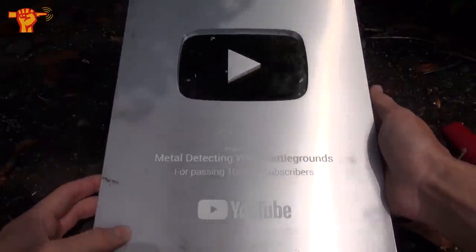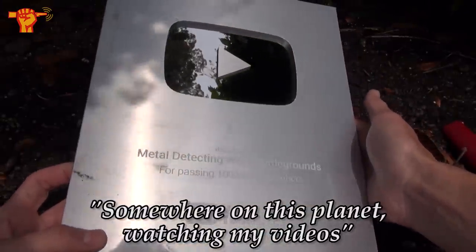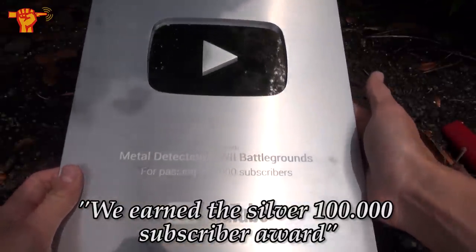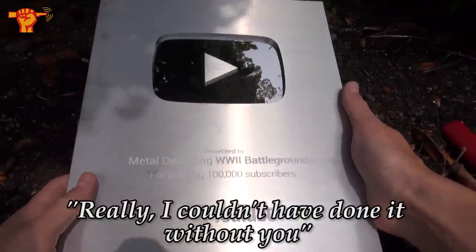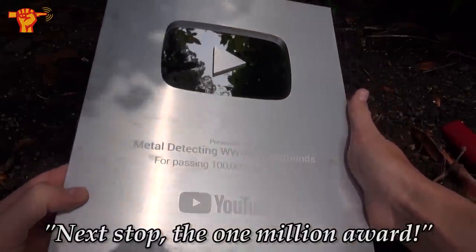We made it! I want to take a short moment to thank all of you out there somewhere on this planet watching my videos. We earned the silver 100,000 subscriber award. Thank you guys very much — I couldn't have done it without you. Next stop: the 1 million award.